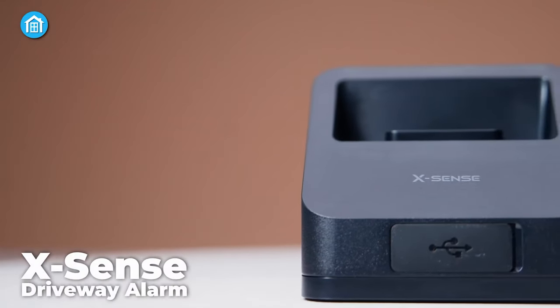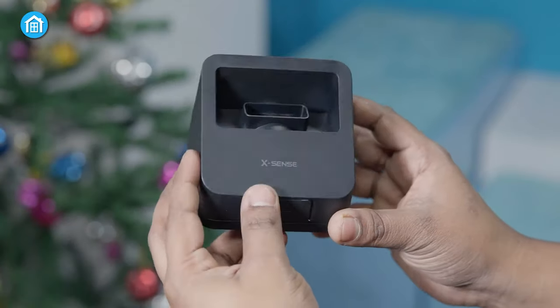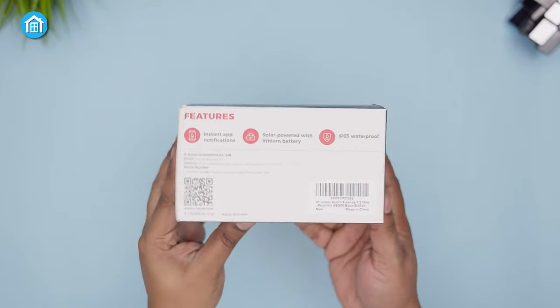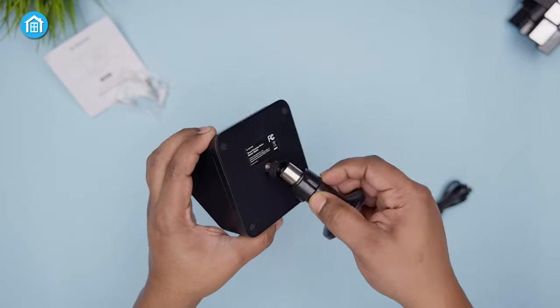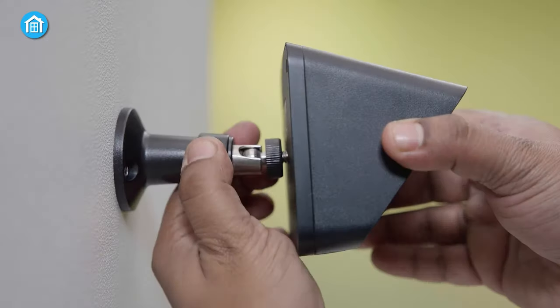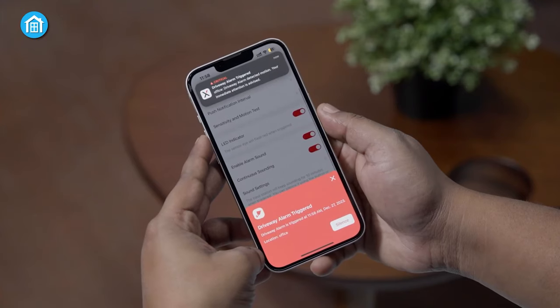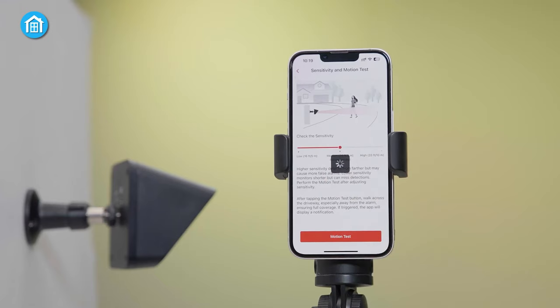Starting off, the X-Sense driveway alarm is an amazing solution for homeowners with expansive driveways. Its sleek design and sturdy packaging impressed us upon unboxing. The app-guided installation was seamless, allowing versatile mounting options for optimal coverage. Real-time alerts and customization features, such as adjusting sensitivity and choosing chime melodies, provided a personalized security experience.